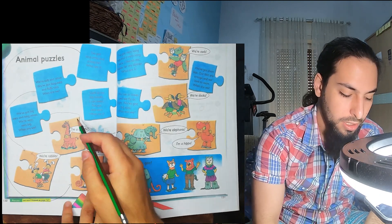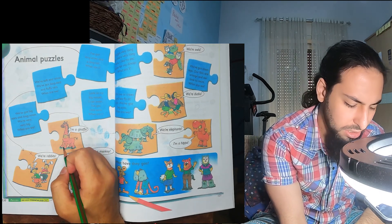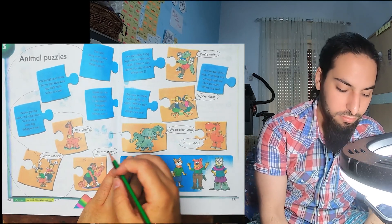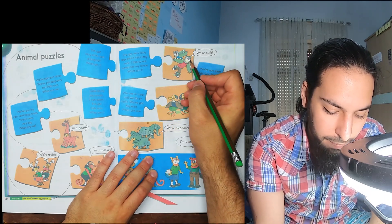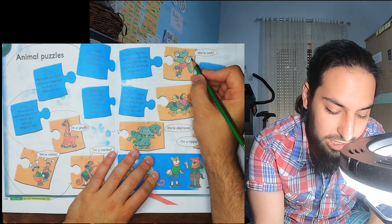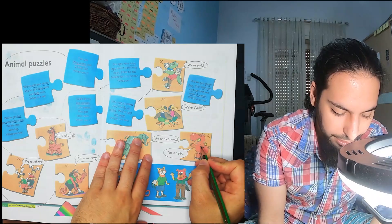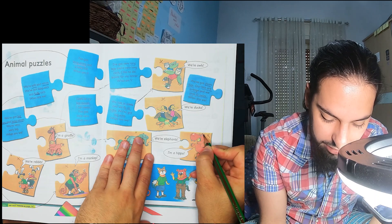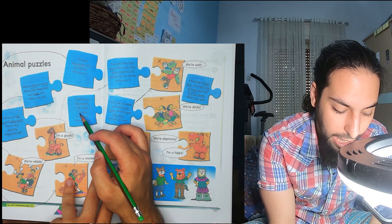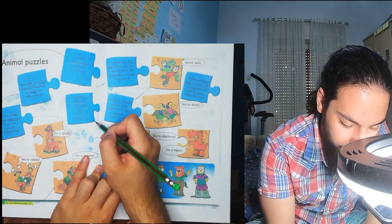A giraffe has a big mouth and little ears but it can't swim. Owls have a small mouth, can't swim, though they have little ears. But here: big mouth, it can swim, and it's got little ears — I'm a hippo. So you match this one with the hippo.